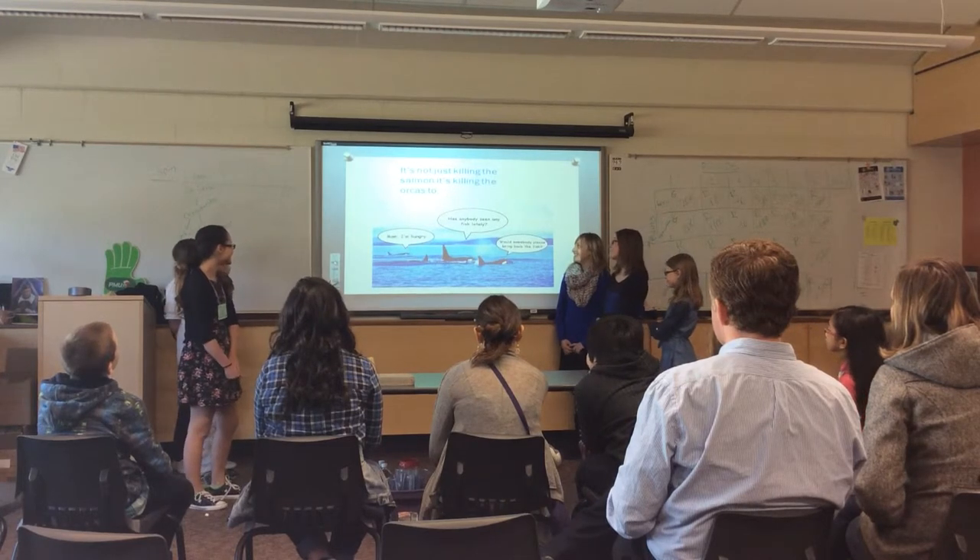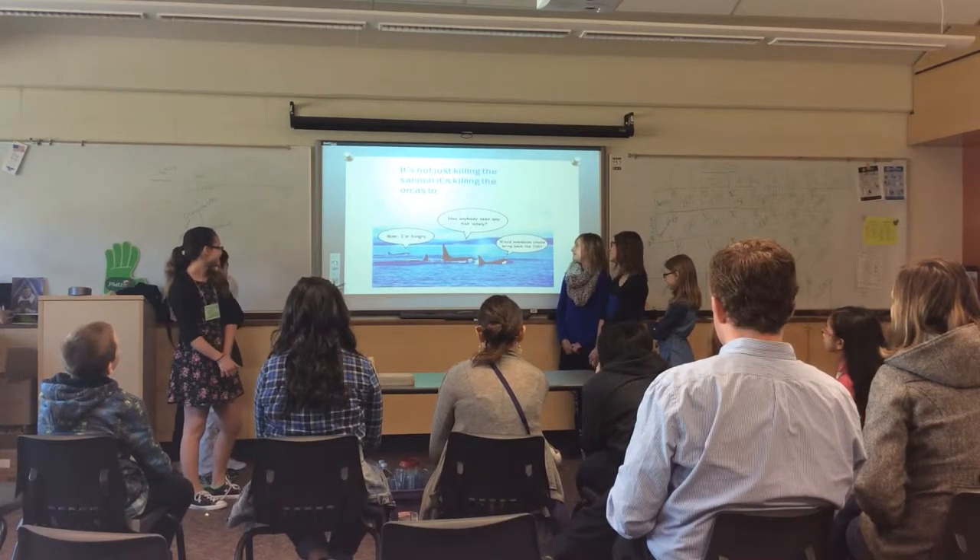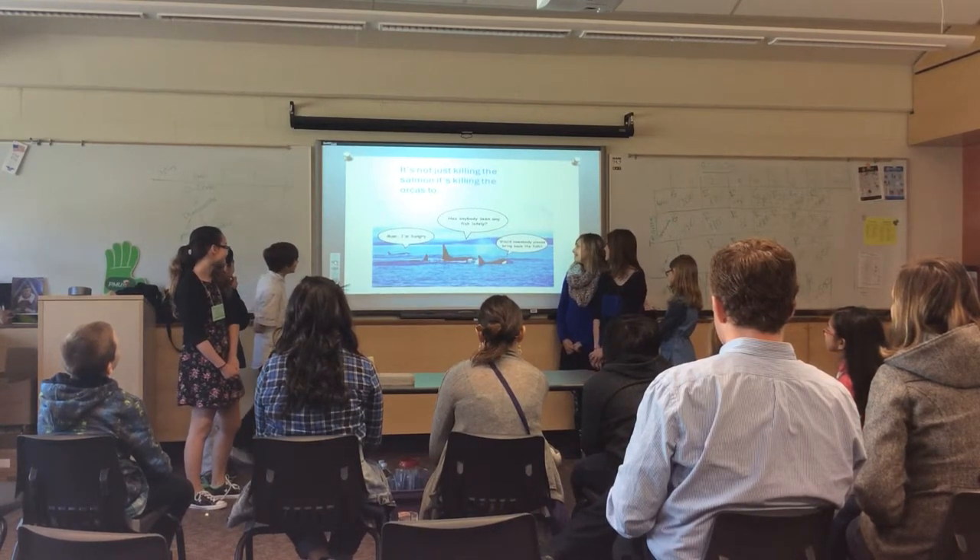I'm hungry. Has anybody seen any fish lately? Tell me please — I love the fish.